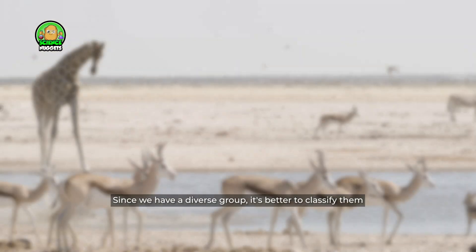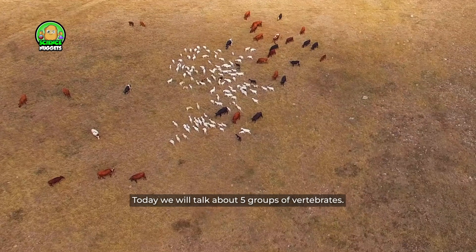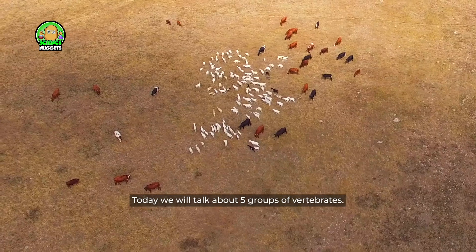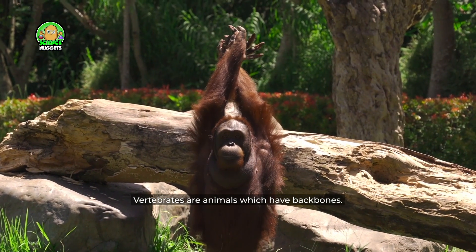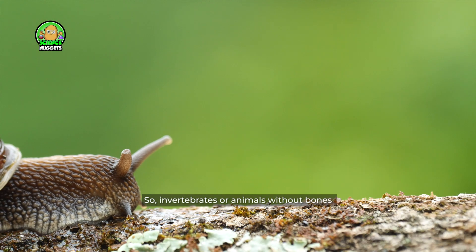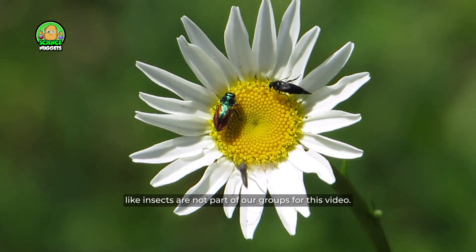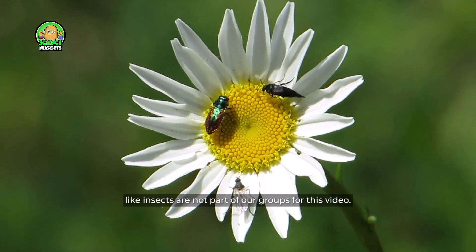Since we have a diverse group, it's better to classify them. Today we will talk about five groups of vertebrates. Vertebrates are animals which have backbones. So invertebrates, or animals without bones like insects, are not part of our groups for this video.